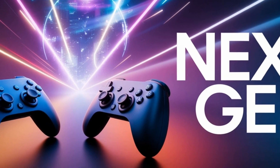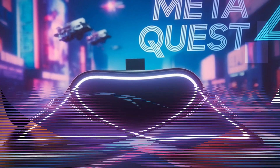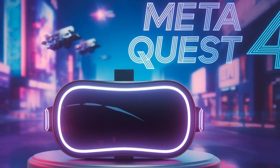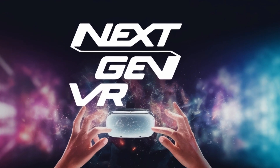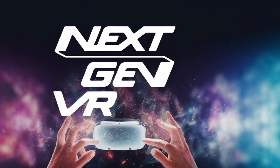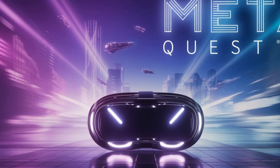Unmatched performance with next-gen processing power. Performance is at the heart of any great VR headset, and Meta is pushing the boundaries with the Quest 4. Equipped with a cutting-edge Snapdragon XR chipset — possibly the Snapdragon XR3, or an even more advanced custom chip — the Quest 4 will deliver a massive performance boost. This will enable faster processing speeds, enhanced AI-driven interactions, and better thermal management to keep the device cool even during heavy usage.